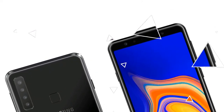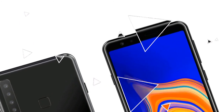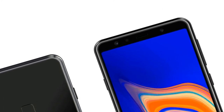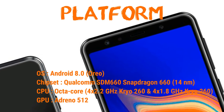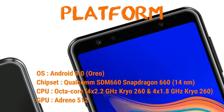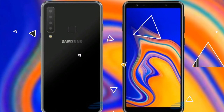The battery size is 3800 milliamp. Let's talk in a little bit more detail about this lovely looking phone. The dimension of the body is 162.5 x 77 x 7.8 millimeters, or in inches 6.14 x 3.03 x 0.31 inches. The weight is 183 grams or 6.46 ounces.